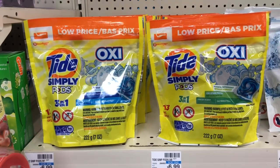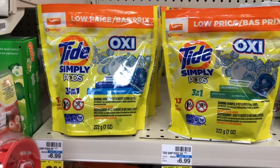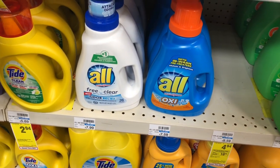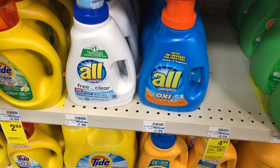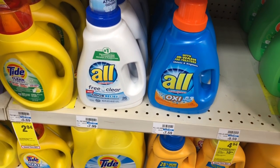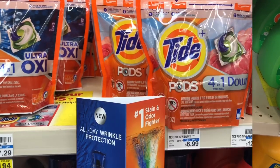One item is on sale for $2.94 — in the CVS app there is a two dollar off one coupon, so clip that and send it to your card, making your final cost only 94 cents. Another item is on sale for $2.99 — grab a bottle and use the one dollar off one coupon from RetailMeNot 9/22, making your final cost $1.99.